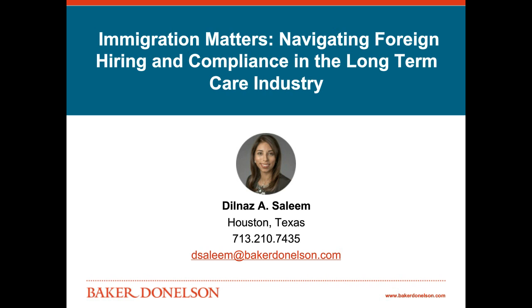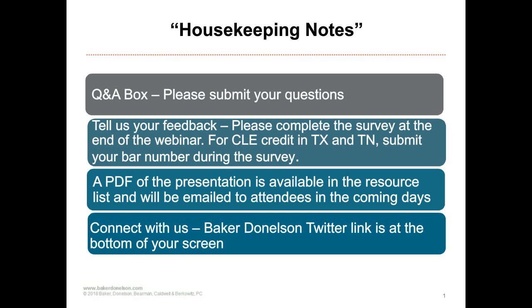We'll go through some of the options for both short-term and long-term hires. Throughout the presentation, you are welcome to submit your questions at any time. I will do my best to get to your questions during the presentation, but will also take questions at the end. Please complete the survey at the end of today's webinar. For CLE credit, available in Texas and Tennessee, please submit your bar number. You will receive a PDF of the presentation after the webinar. The Twitter link for our Baker Donaldson website is at the bottom of your screen.